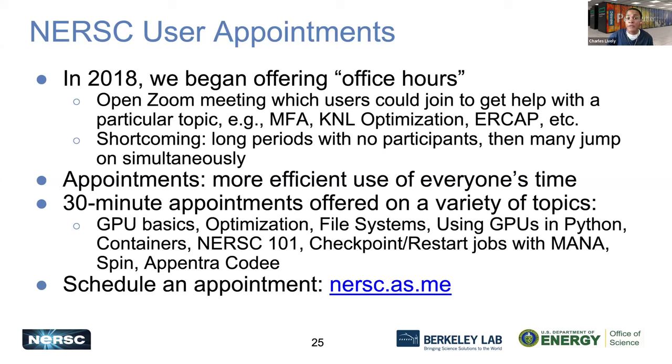For reaching help outside of a ticket, we also have office hours available. We will have various announcements for different office hours, but we're also able to schedule specific appointments where you can work with an expert on a specific problem. You can easily schedule an appointment by going to nurse.as.me to book an appointment with an appropriate consultant.